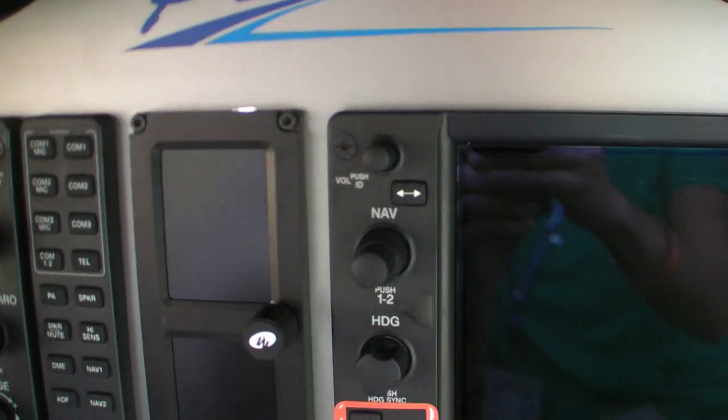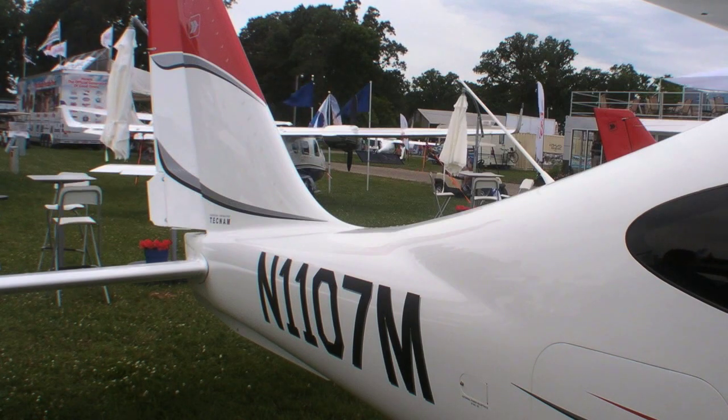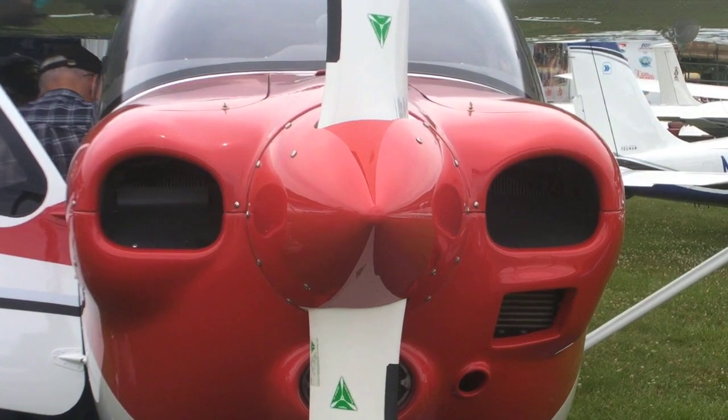Our base price is $345,000. That's for the G1000, which is the only way we're really going to the market in the U.S. That will be with the Lycoming IO360 M1A engine.